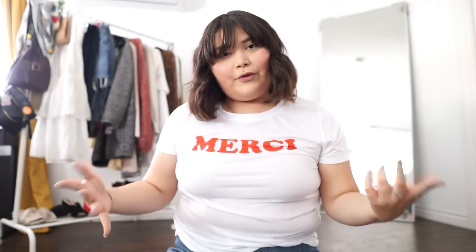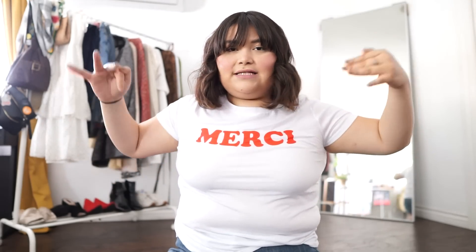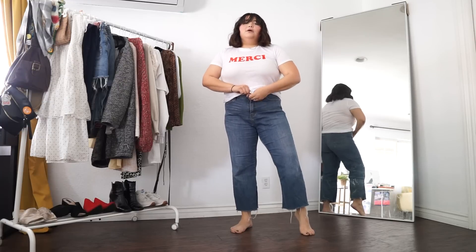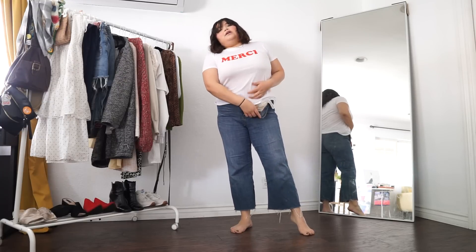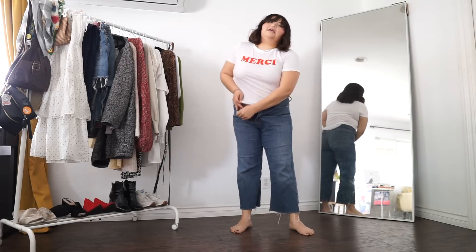I wanted to start off with something simple that we probably all have in our closet, and that is a plain white tee and some jeans. First, tuck in the shirt — while you tuck in the shirt, it just creates, I think, a more sleek silhouette.